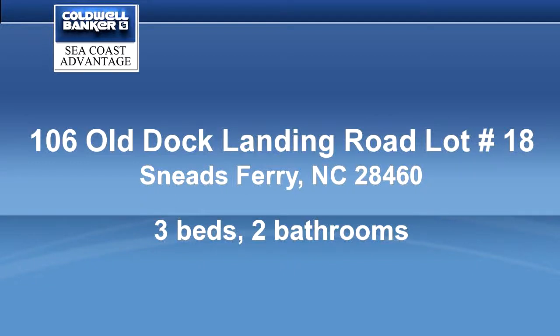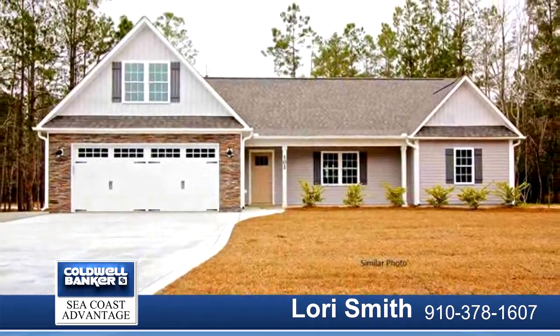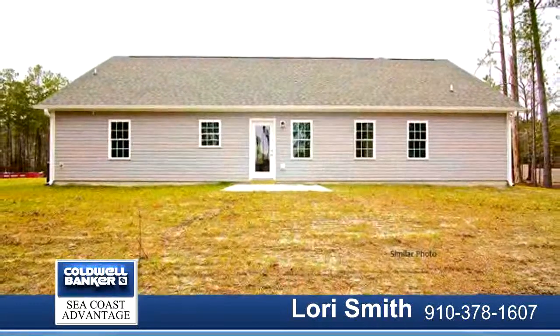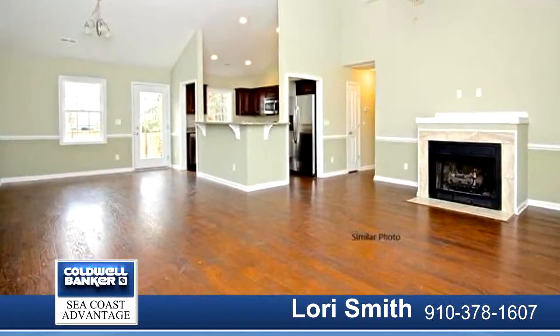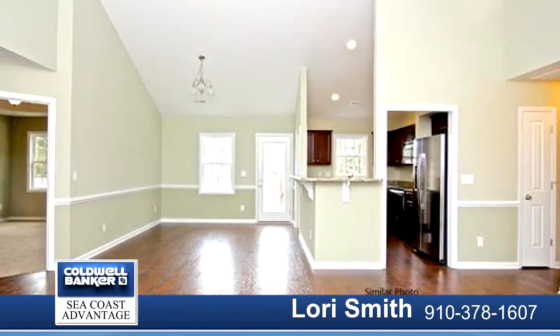Beautiful new home offers a wonderful open floor plan with vaulted ceilings and so much more. The Maple Way floor plan includes a great bonus room over the garage, as well as a covered front porch and a back patio for outdoor entertaining. These homes provide upgraded stainless steel appliances to include a double door refrigerator.